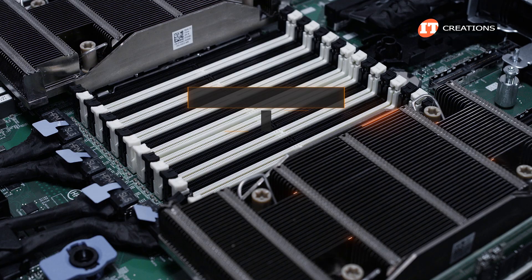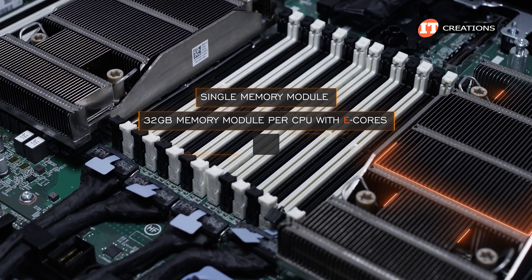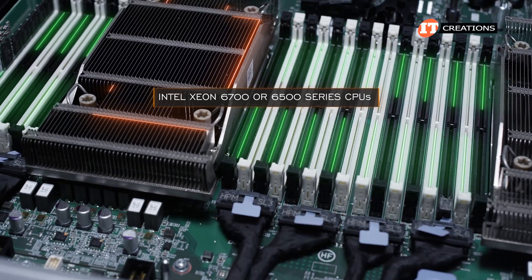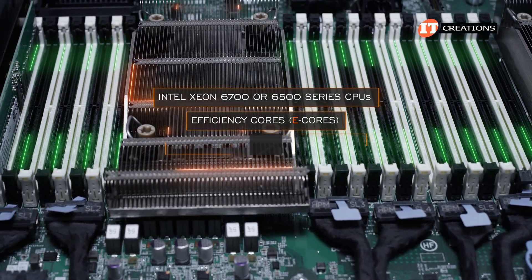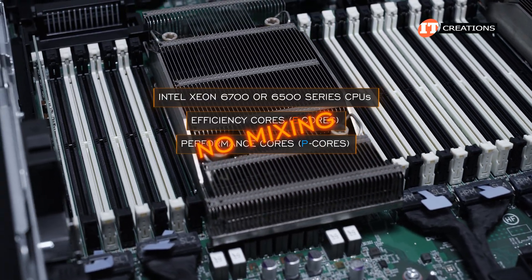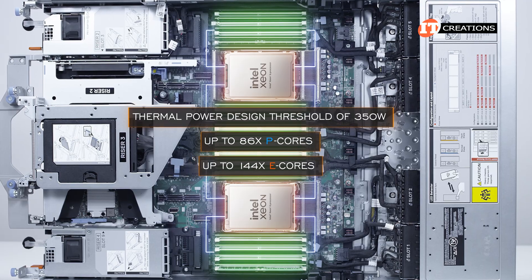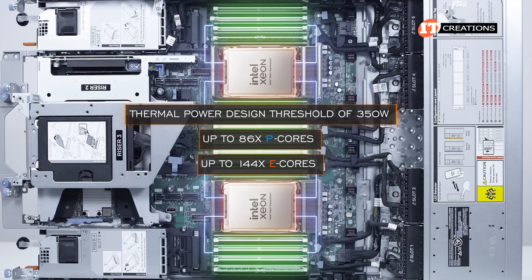If you plan on installing a single memory module, only a 32 GB module per CPU with E-cores, or a 16 or 32 GB module for P-core processors. Compatible processors are Intel Xeon 6700 or 6500 series with efficiency cores or E-cores, and those with performance cores or P-cores — but you can't mix them. CPUs are limited to a thermal design power threshold of 350 watts, providing up to 86 P-cores or up to 144 E-cores per socket.